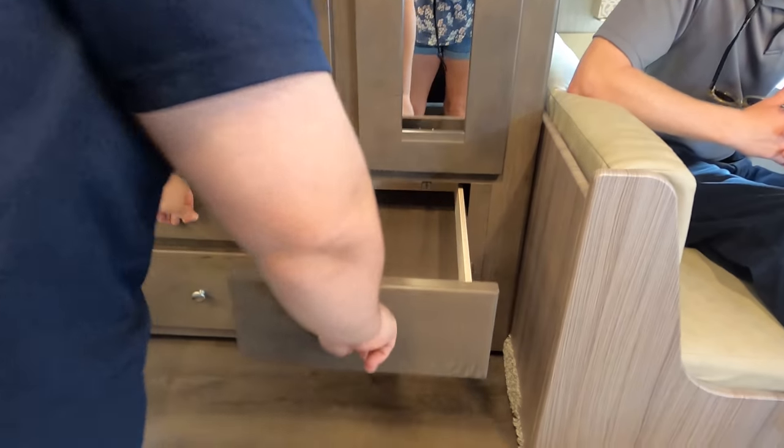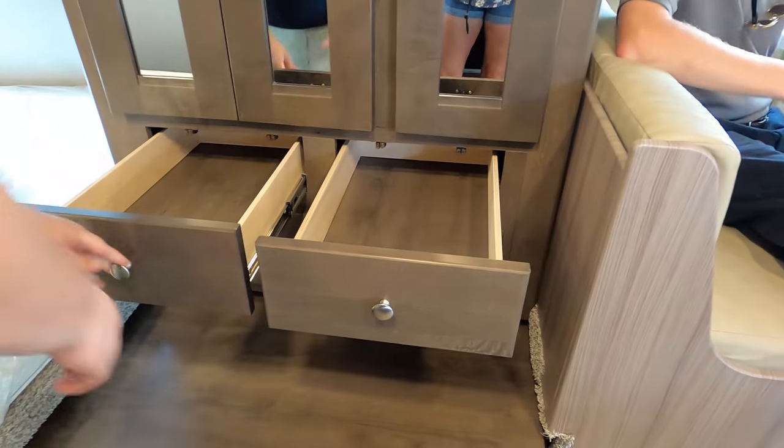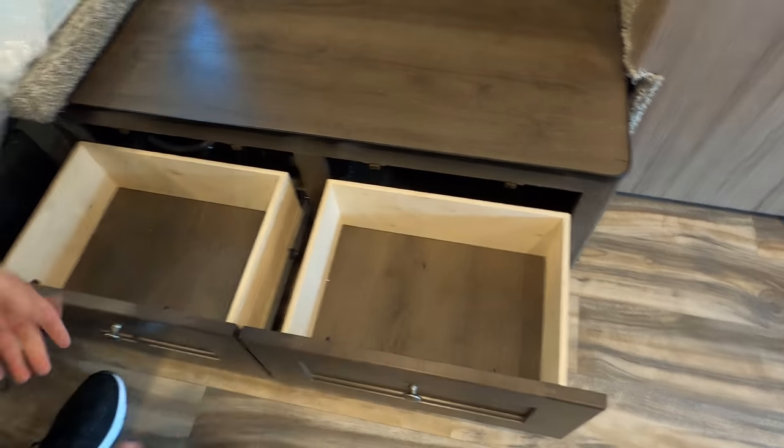We've got drawers — four drawers here, and two more big drawers underneath. Very nice storage in this area.